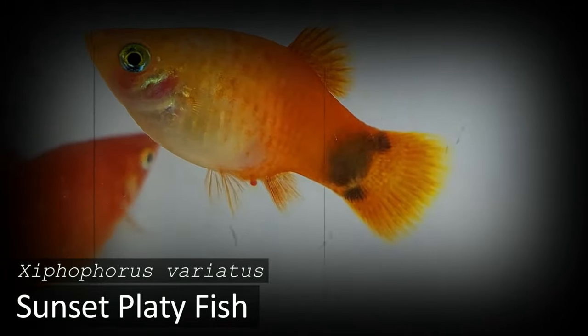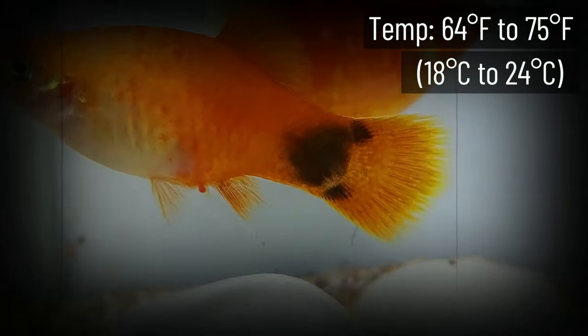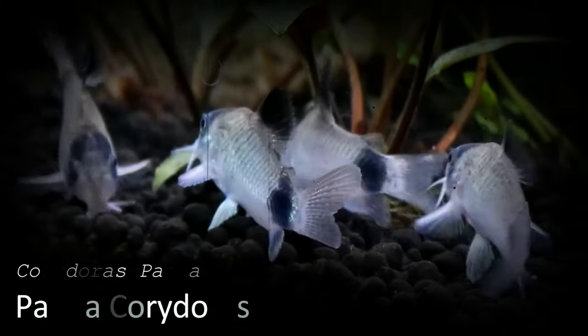These tiny schooling fish will be happiest if kept in groups of eight or more. Sunset Platy is one of the most colorful freshwater species out there — they're addicting to watch swim around the tank. There aren't very many fish with a bright yellow that can compete with the Sunset Variatus Platy if you're looking for a cold water fish that adds a lot of color.